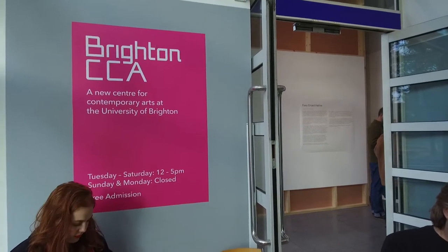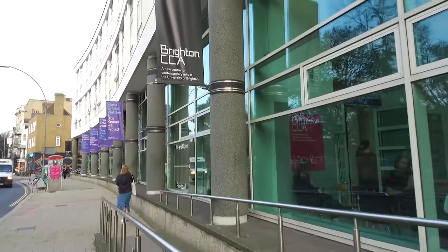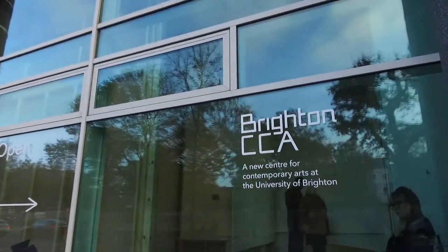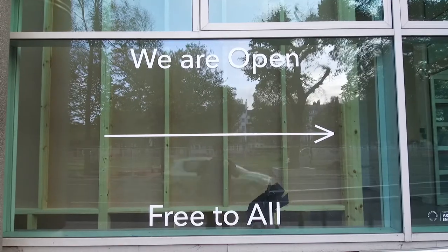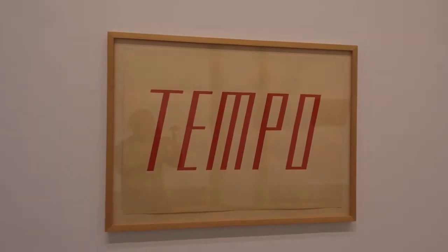The city's first new contemporary public art space in 20 years opened this October at the University of Brighton. Based across two galleries and a 270-seat theatre in the University of Brighton's Grand Parade building, Brighton CCA will place the resources of the university, including its research and archives, at the disposal of artists and make those accessible to its students and the wider public through a combination of commissioned work, public events and practice-based research projects.